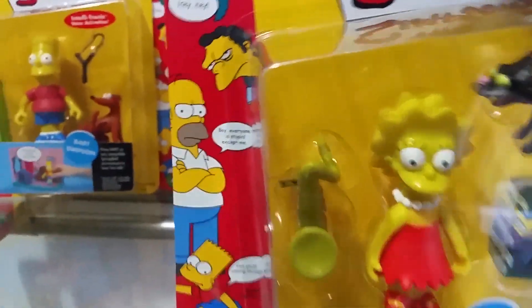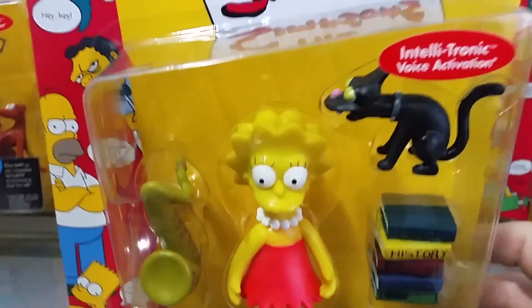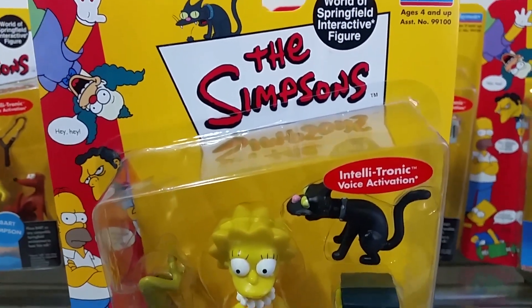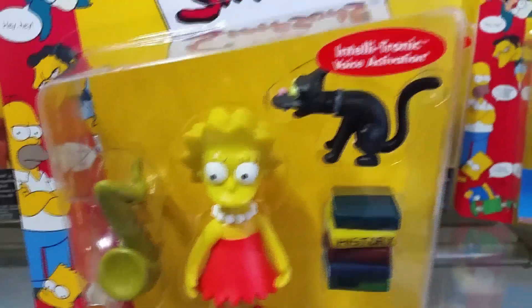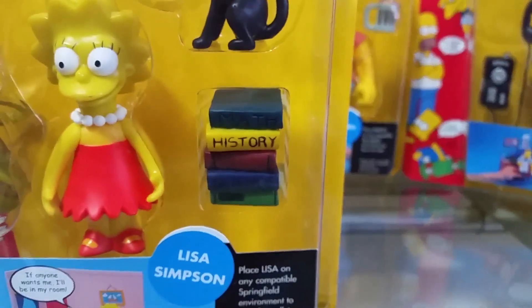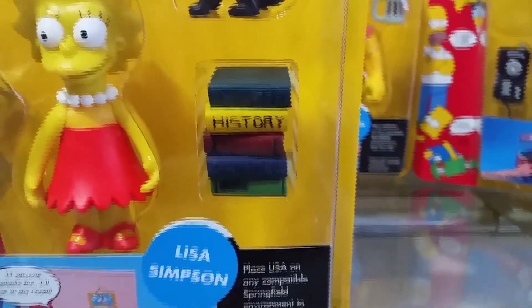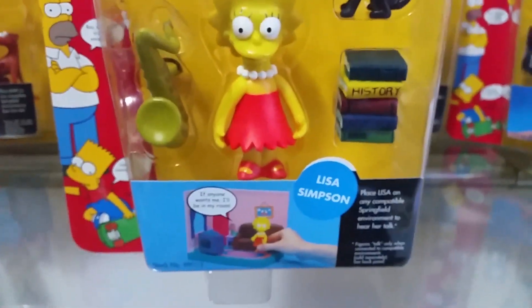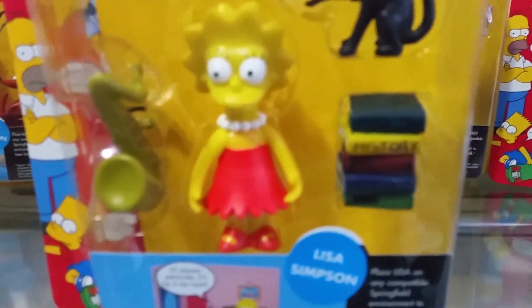Next is Lisa Simpson. She comes with Snowball 2 — her cat — some school books (maths, history, science), and her saxophone. There's the figure and here's the back of the box.